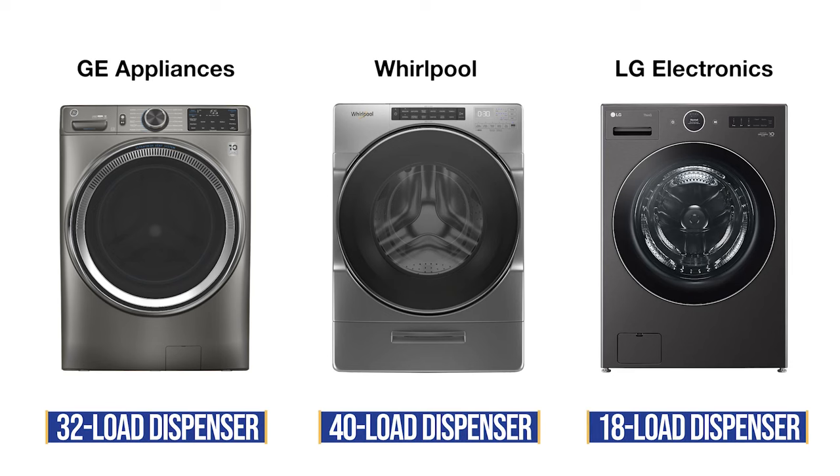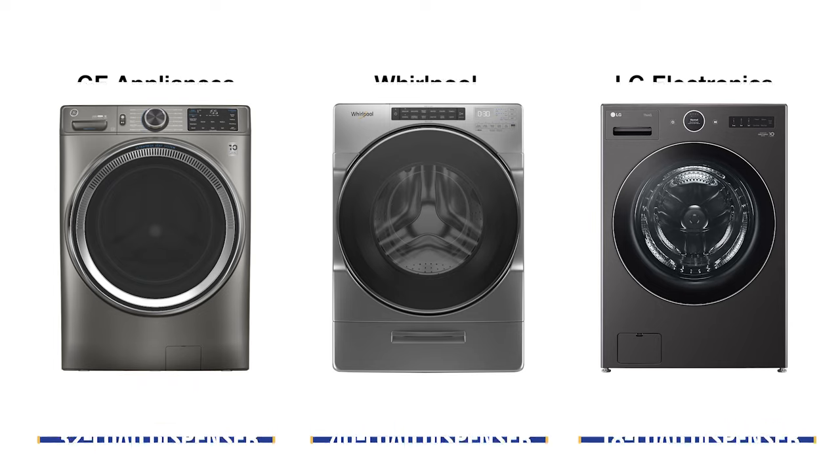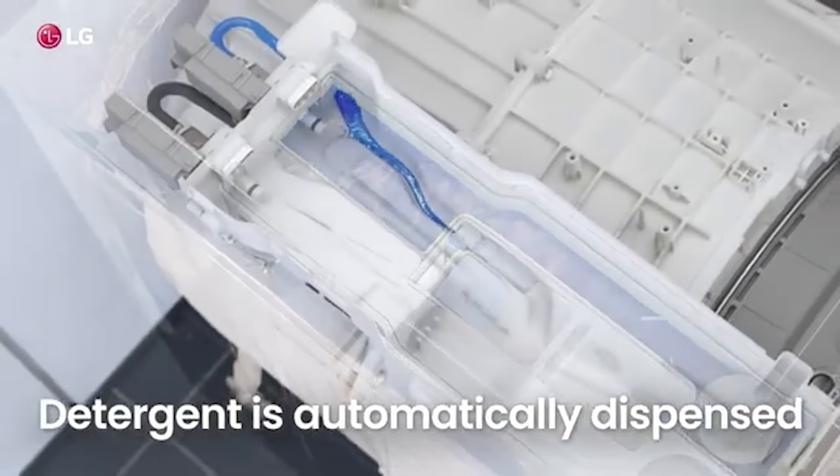GE and Whirlpool have larger automatic dispensers at 32 and 40 load capacity. Of all the features introduced in laundry, auto dispensing is the best. You don't have to guess or add more than necessary, which is bad for the washer as the soap will accumulate over time, leading to an expensive future service call.